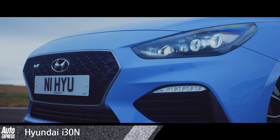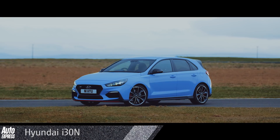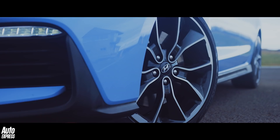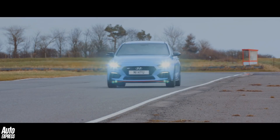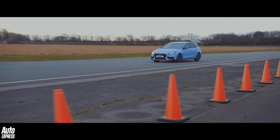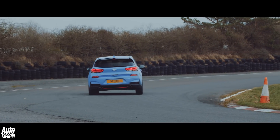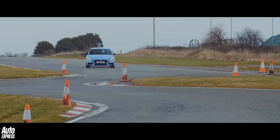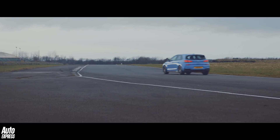As first attempts go, the Hyundai i30N is up there with Lewis Hamilton's debut F1 season — a brilliant performance but falls just short of winning first time out. It's an achievement in itself that the Korean brand's first stab at a hot hatchback makes it onto this list, and it's completely deserved. It looks great, it's razor sharp in the corners yet easy going enough to live with every day. Put the exhaust in snap, crackle and pop mode and it's one of the most anti-social hot hatches on sale.